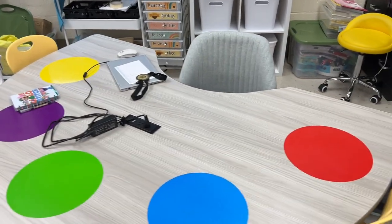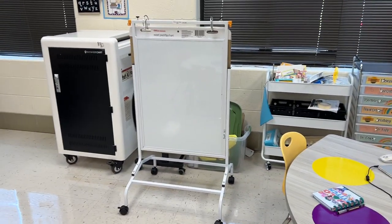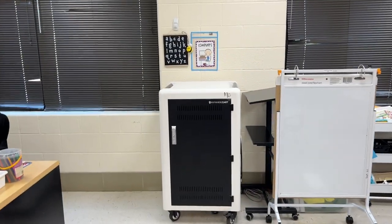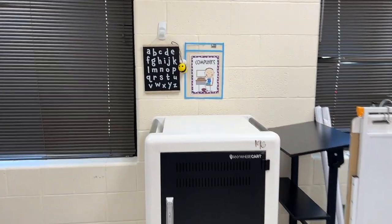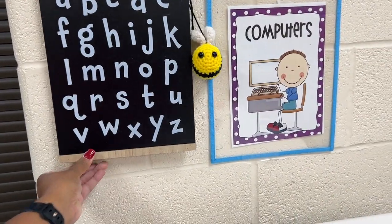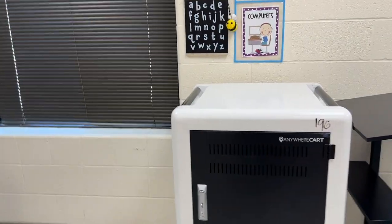I'm really embracing this bee theme. I have my circle table out ready. I got to finish this area of computers up. I decided to add another cute little alphabet chart with another little bee, because you know, we can never have too many alphabet charts in the room. Super cute — I think I got that from Target.